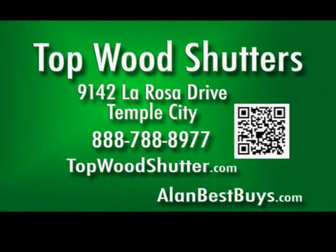Topwood Shutters, 9142 La Rosa Drive, Temple City. 888-788-8977. topwoodshutter.com.